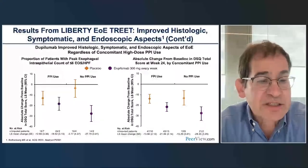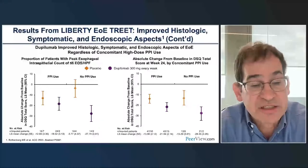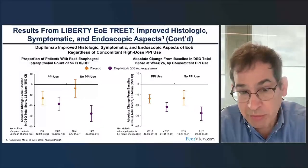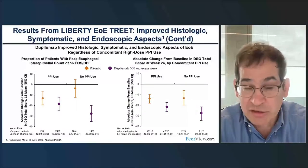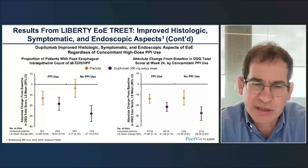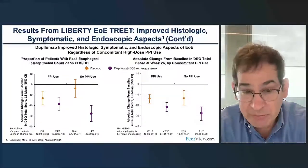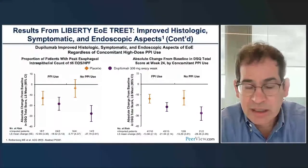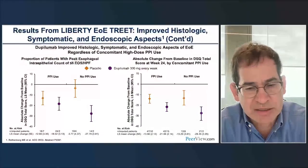The second primary endpoint was symptoms, assessed using the DSQ—the Dysphagia Symptom Questionnaire. Patients on active therapy did better than patients on placebo. Not every comparison reaches statistical significance, likely due to small sample sizes and wide error bars, but it really shows that patients improved on symptoms whether they were on a PPI or not. The drug works in both PPI-naive and PPI-experienced patients.